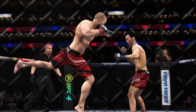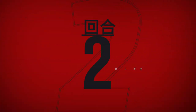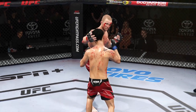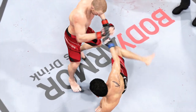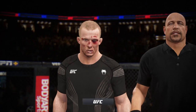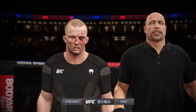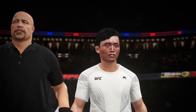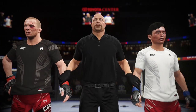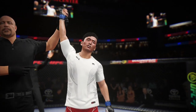As we await the judges' scorecards, we'll look back at his handiwork. He had it all going from a striking standpoint tonight. He did a great job — it was very entertaining to watch someone be in such a great state of flow in regards to the stand-up. He said that tonight he would be very impressed with his performance, and I am thoroughly impressed. Ladies and gentlemen, after three rounds we go to the judges' scorecards for a decision. All three judges scored the contest 29-28. For the winner by unanimous decision — the Korean Superboy, Doo-ho Choi!